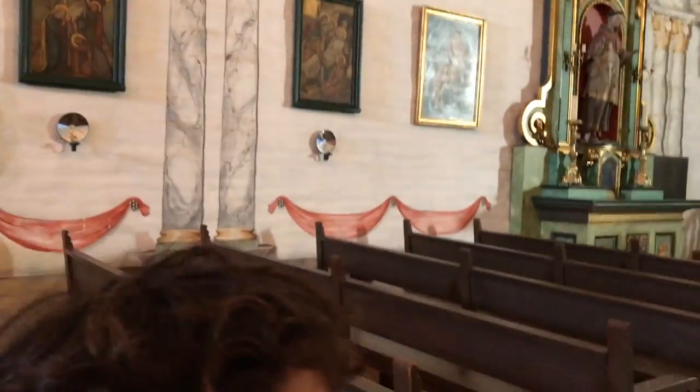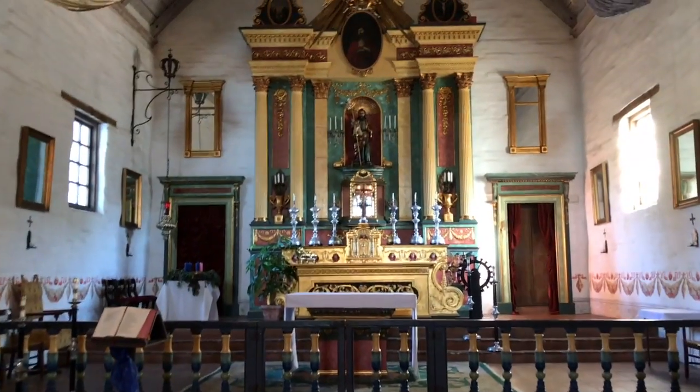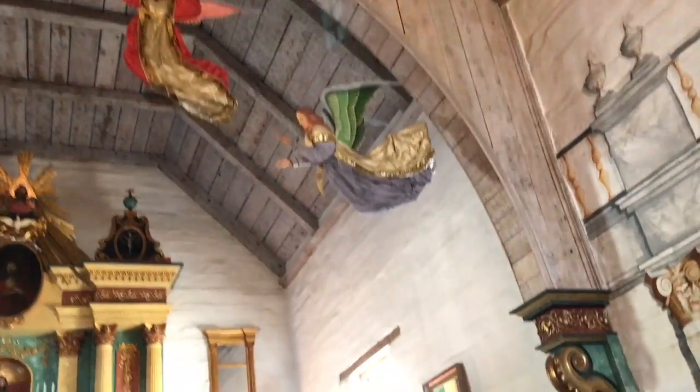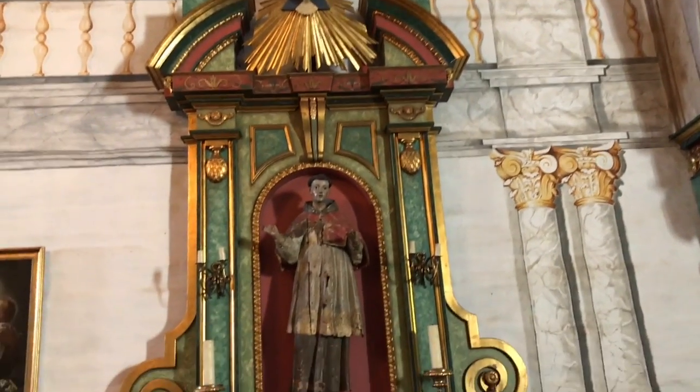This is a replica of the original church, and you can see some angels up there. And here's some pretty little devil carvings.